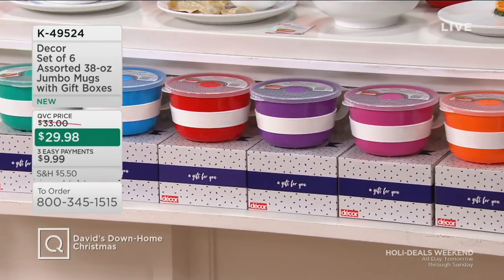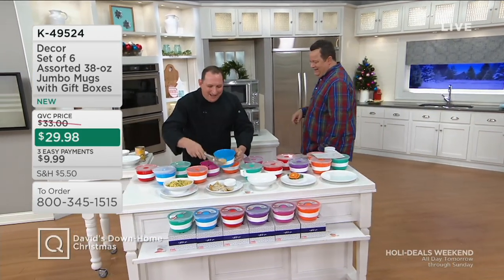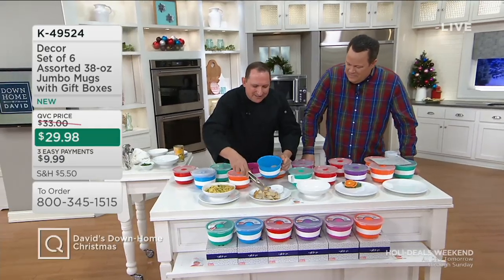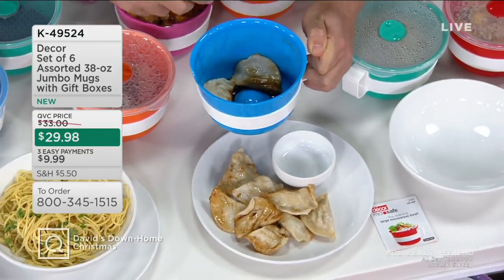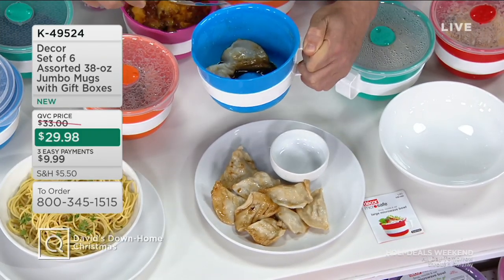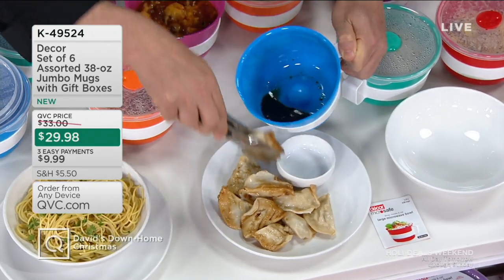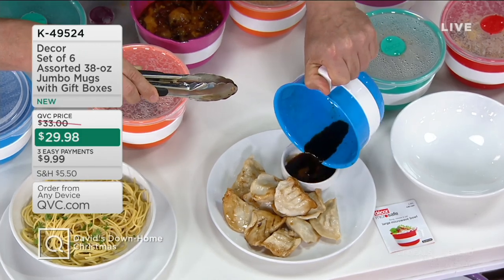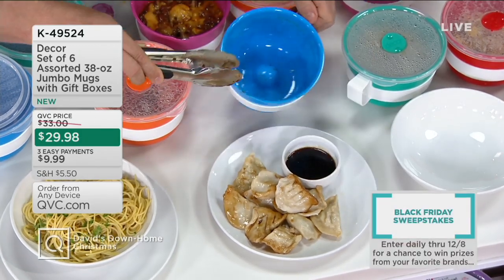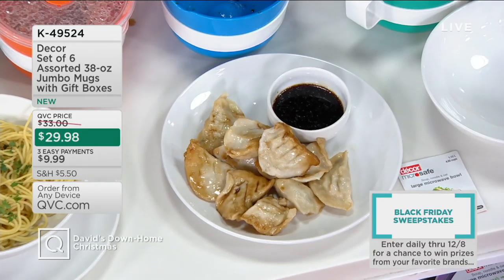Here's just some dumplings we did inside of here. See how I'm holding this? If you did this inside a regular bowl, it's going to be too hot to touch. It doesn't get hot around the outside — that's why they call it a mug, because of that handle. If you want to heat up some dumplings with some soy or gyoza sauce inside — there's your sauce right there. And over here, this is just some leftovers. Tonight's dinner could be tomorrow's leftovers for lunch.